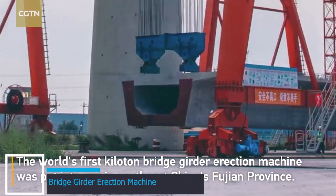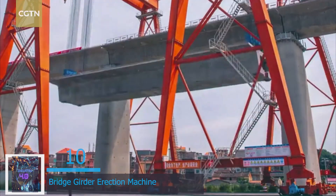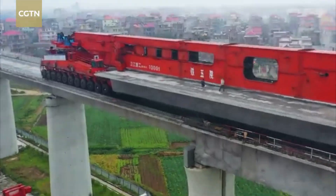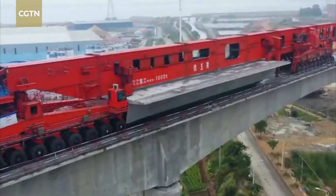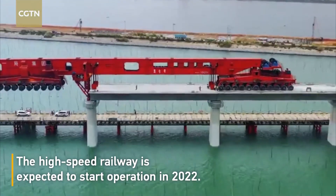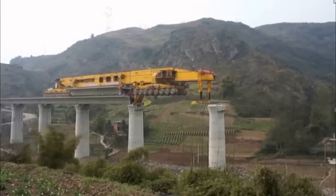At number 10 is the Bridge Girder Erection Machine, also known as a Bridge Building Crane — an engineering marvel that redefines construction efficiency. The launching gantry is used to lift and support bridge divisions as they are placed, supported by the bridge piers instead of the ground. Its hydraulic prowess, combined with precise computer controls, orchestrates a synchronized dance of power and accuracy.